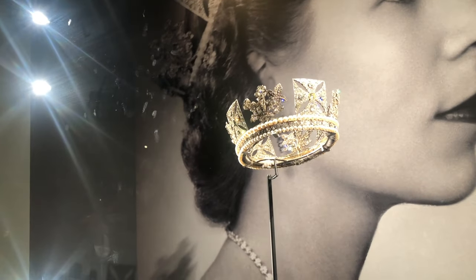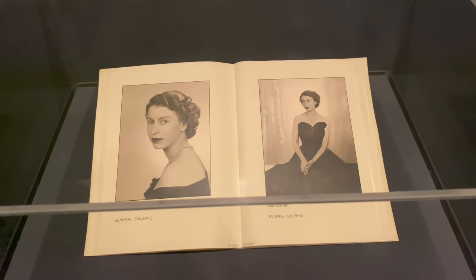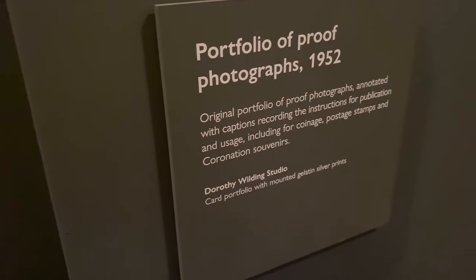There are some tiaras on display — we love a tiara, always love a bit of diamonds. It's the Platinum Jubilee exhibition and it's going to show the pictures from Dorothy Wilding and also the jewellery that the Queen has been wearing in these photos. So it's going to be really exciting.